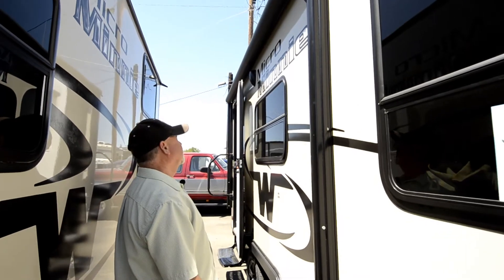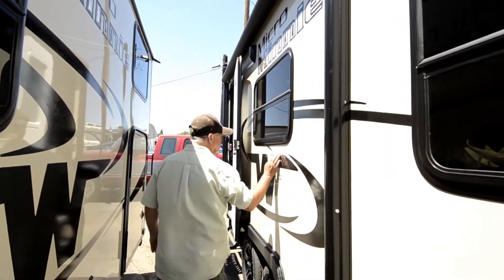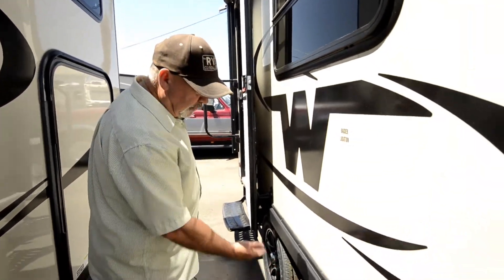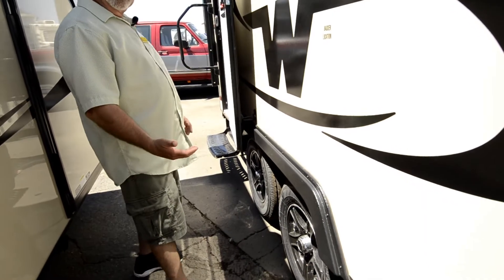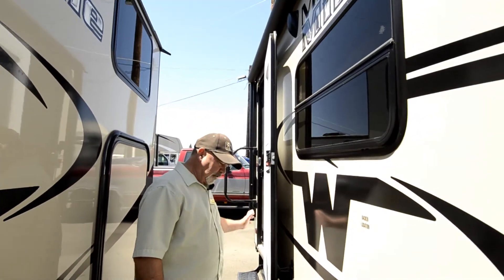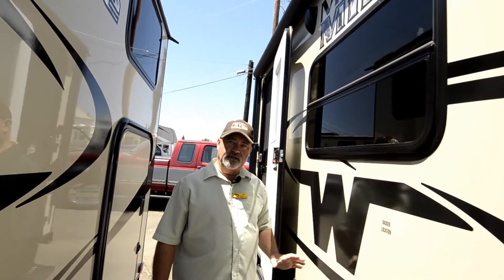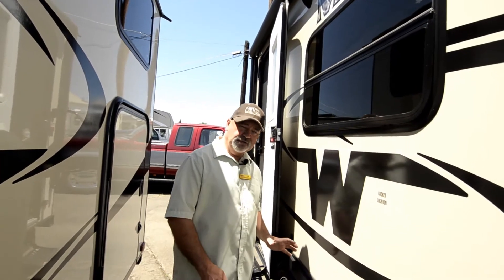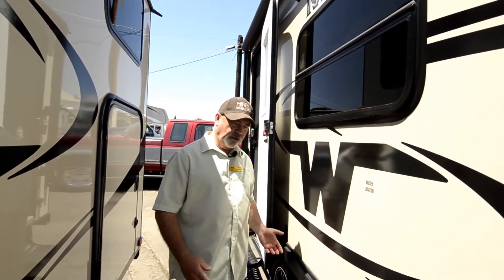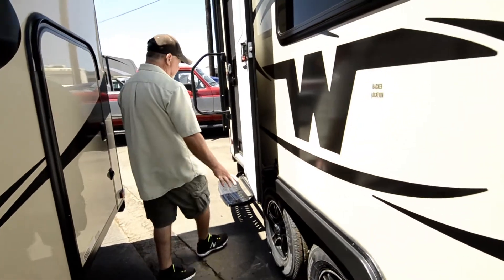The electric awning is nice — it goes in and out very easily with just a push of a button. They put outside speakers on it. It has a nice, smooth fiberglass finish with aluminum framing on the inside. As I mentioned, it does have an enclosed underbelly — everything's enclosed underneath. On their furnaces, when the furnace is on, it not only heats the inside of the trailer, it heats that cavity down below too, which helps protect the tanks and water lines with direct heat. Double axles make it a little easier to tow.